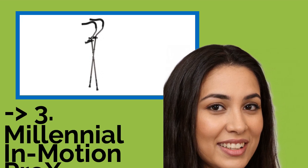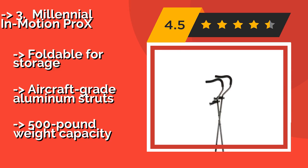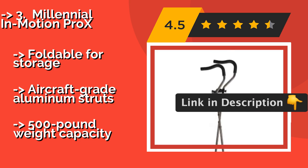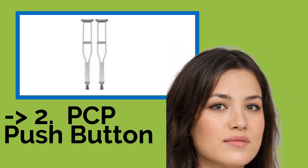The Millennial in Motion Pro X, about $58, is available in various colors and sizes to accommodate users up to seven feet tall. It is designed to encourage healthy posture and natural wrist alignment. Spring-assisted feet absorb impacts to reduce the effort required by the user. It is foldable for storage and made with aircraft-grade aluminum struts, but has a 500-pound weight capacity.